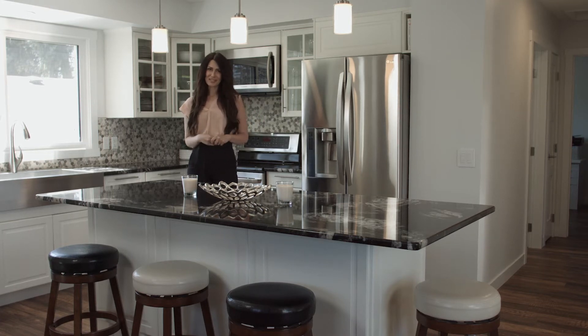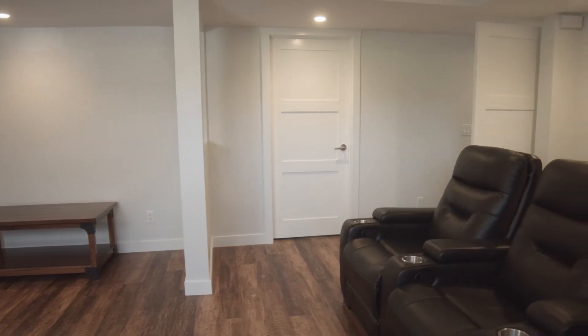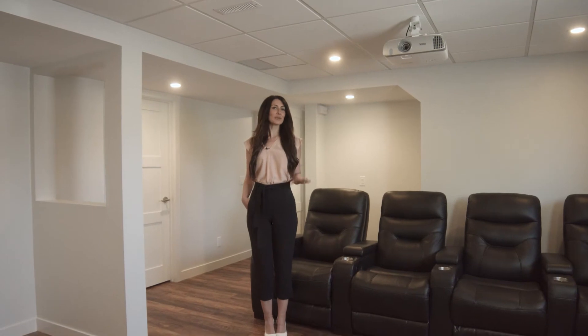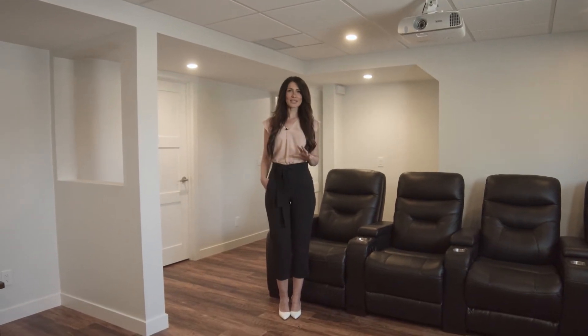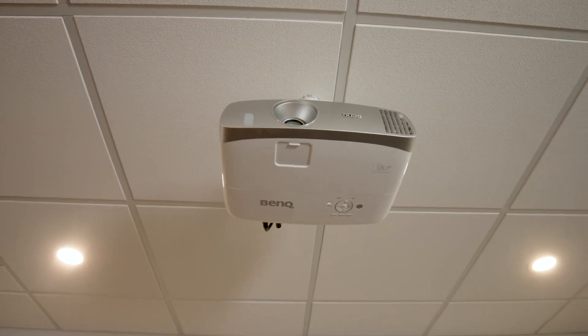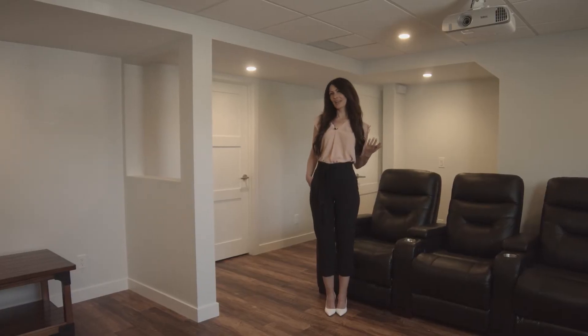Let's go down to the lower level. One of the things I love most about bi-levels is that the lower level is not fully underground, so it's nice, bright, and open. This room is fully wired for a projector and a screen — perfect for nights with the kids or your spouse to cuddle up and watch a movie on the weekend.